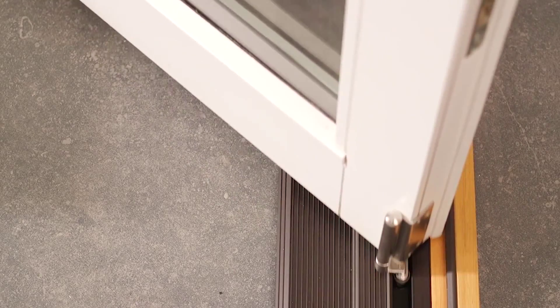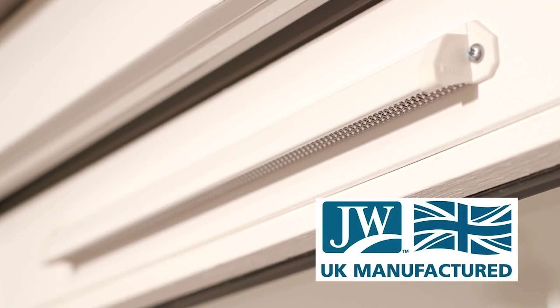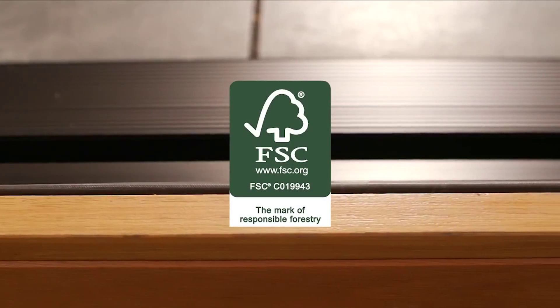The Darwin is also CE marked, meaning it meets the latest European standards, and is UK manufactured. We also ensure that all our wood is sourced from sustainable, well-managed forests.